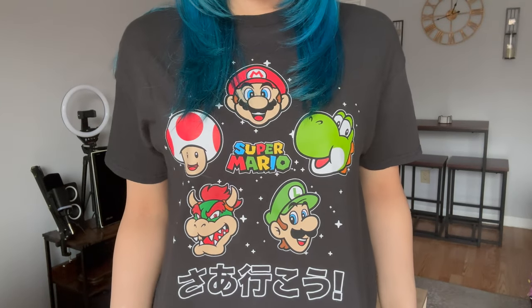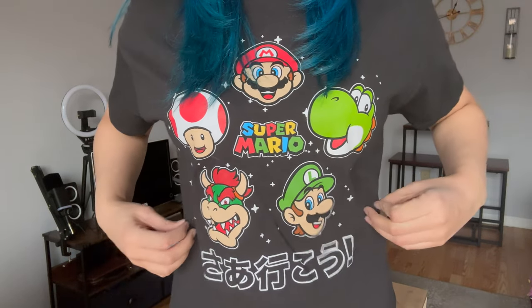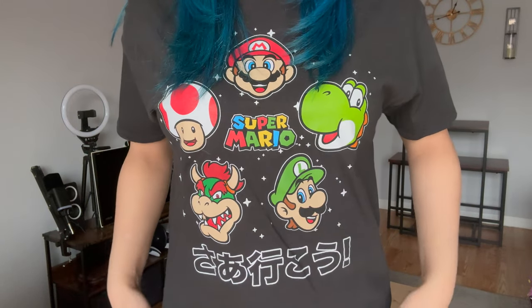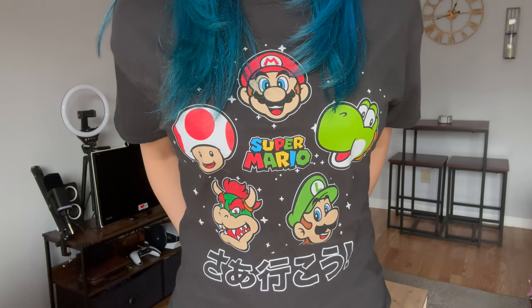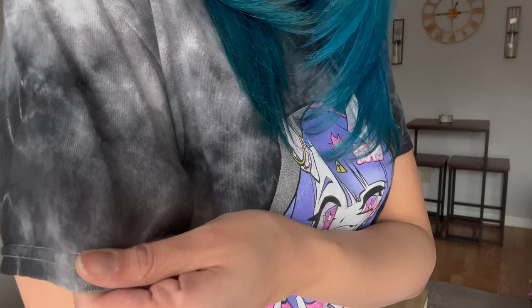Next I'm wearing a Super Mario shirt — so cute and cool. It has five characters: Mario, Toad, Bowser, Luigi, and Yoshi with little stars in the background. I got this around the time the Mario movie came out and I actually wore this shirt when I saw the movie — that movie is awesome.